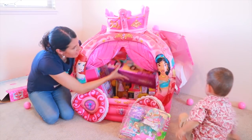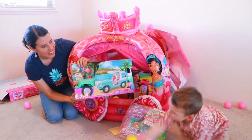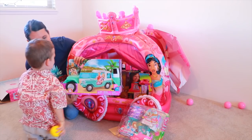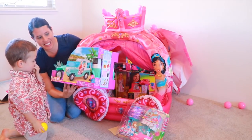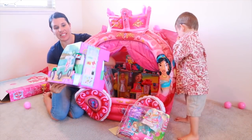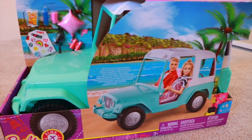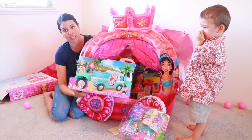And then we got — whoa, look at this! What is that? An RV? No, it's a Jeep — a blue Jeep! This one fits four Barbie dolls. It's really cool. It comes with some snacks, a camera, a pillow, and you can decorate the Jeep too.